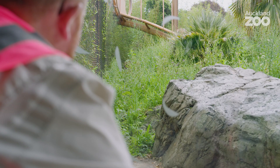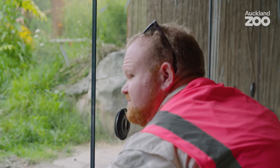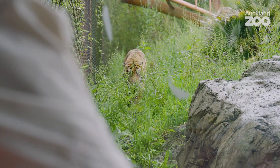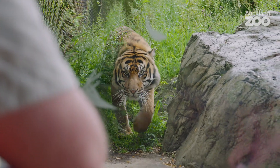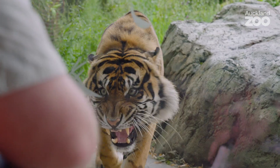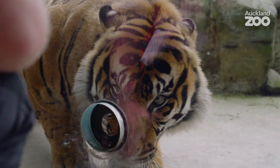Ramar, come on. Come on, Ramar. Good man, come on my boy. Good man. Good boy. Down. Good boy.